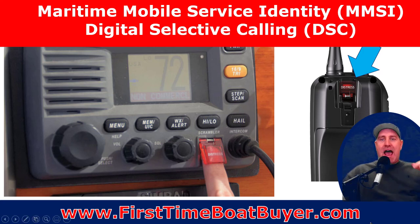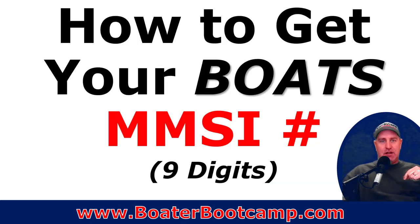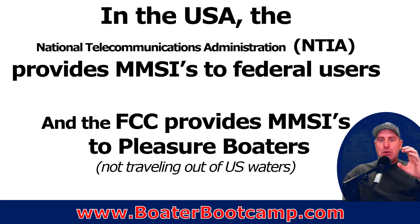Let's talk about how you get your MMSI number, because there's a process you go through and things you need to know. It's a nine-digit number that you'll get, and it will be attached to the VHF radio and linked to your boat — not to you as an individual, but to the actual boat.